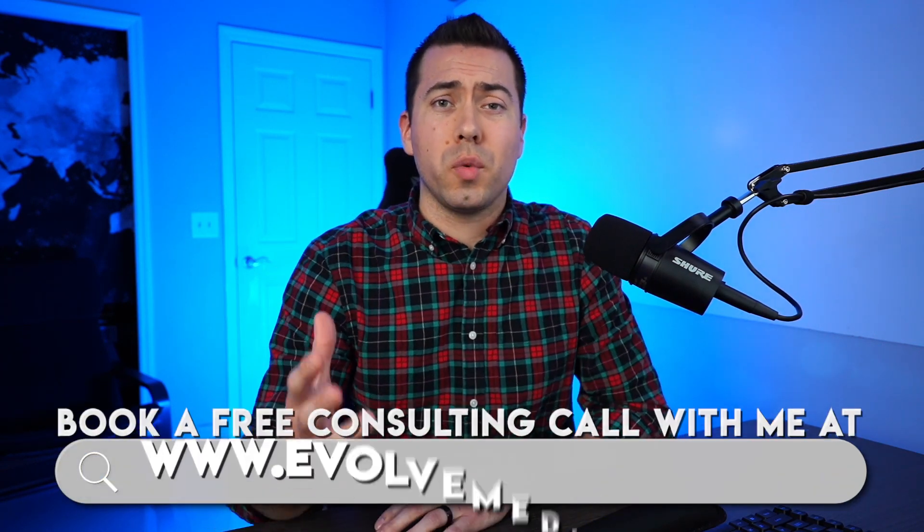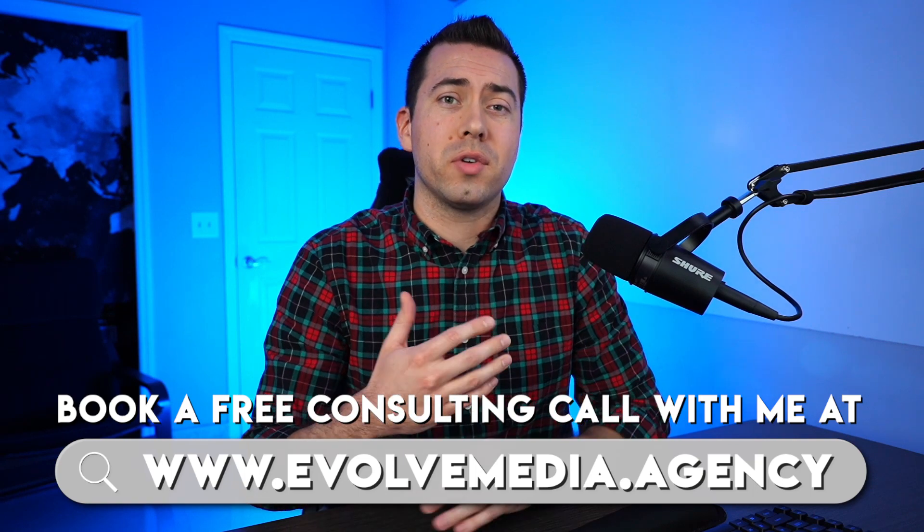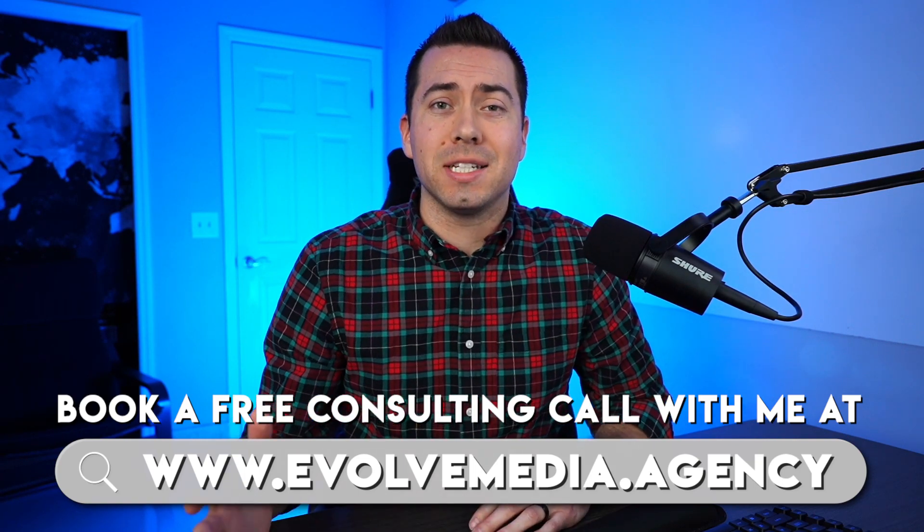Let's jump into it, starting with introducing Troy. I'm Ian Smith, and I run an Amazon marketing agency called Evolve Media. We help a lot of Amazon sellers with running Facebook ads, Google ads, Amazon PPC, building messenger bots, and doing email marketing. If you want to book a free consulting call with me, then head over to evolvemedia.agency.